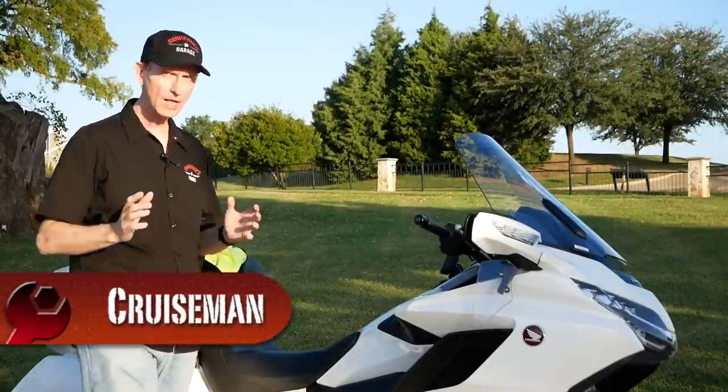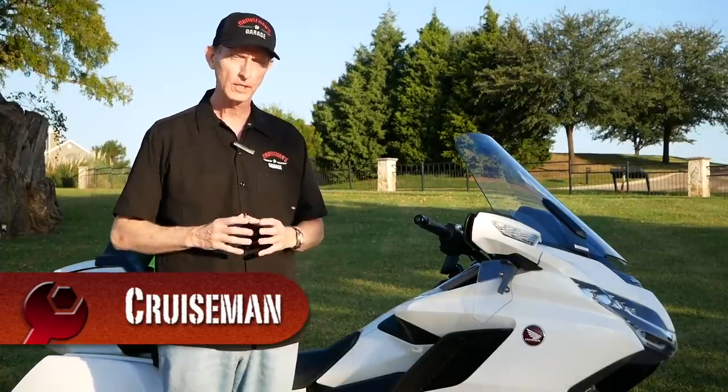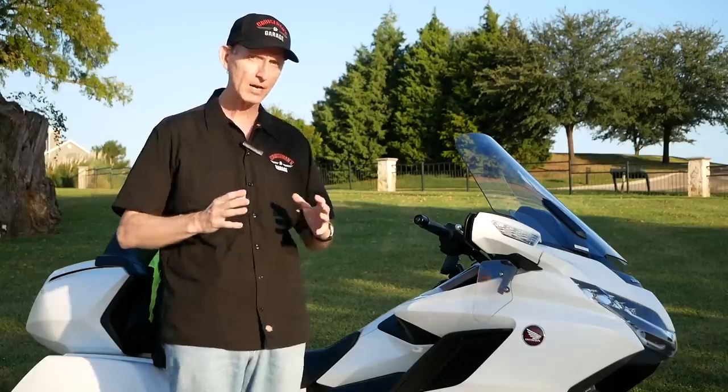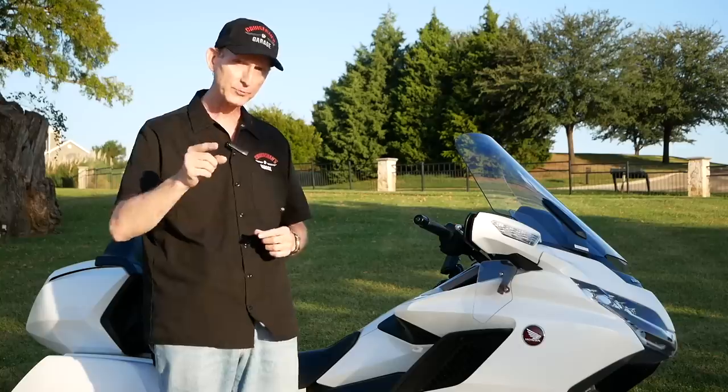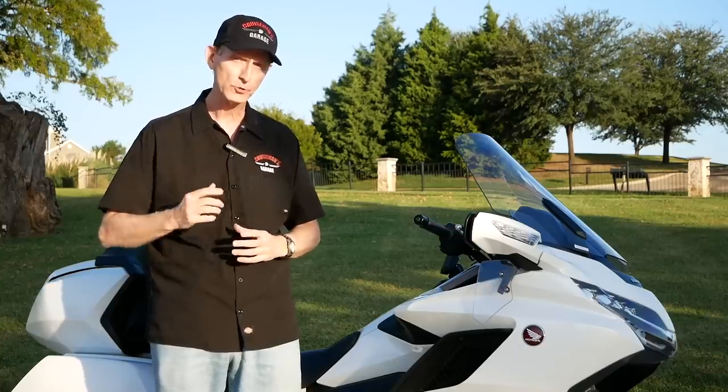For the last 13 years, all I've heard about is how great F4 Customs windshields are. Well, I recently had the chance to try all three of the different models on my 2018 Honda Goldwing, and that's what I'm going to talk about today on Cruise Man's Garage.